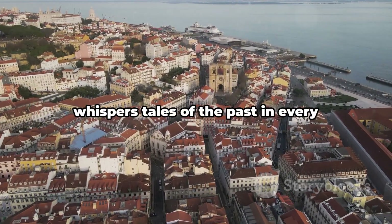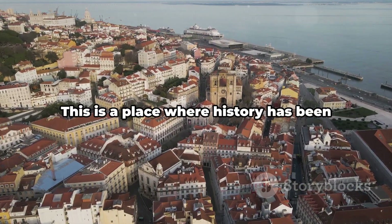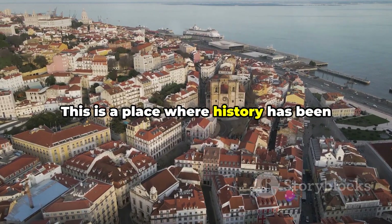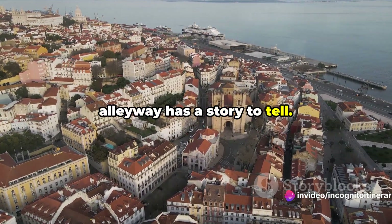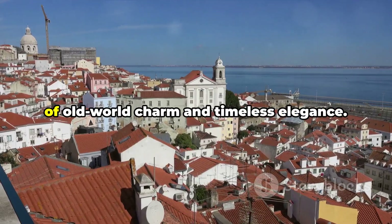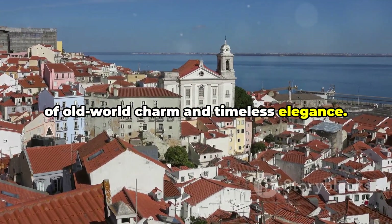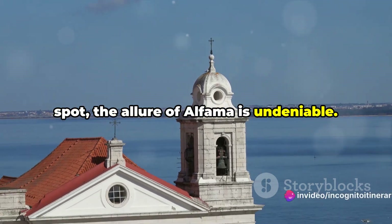Alfama, the oldest district of Lisbon, whispers tales of the past in every cobblestone street and weathered facade. This is a place where history has been etched into the walls, where every alleyway has a story to tell. The architecture is truly unique — a blend of old-world charm and timeless elegance. Despite not being a mainstream tourist spot, the allure of Alfama is undeniable.